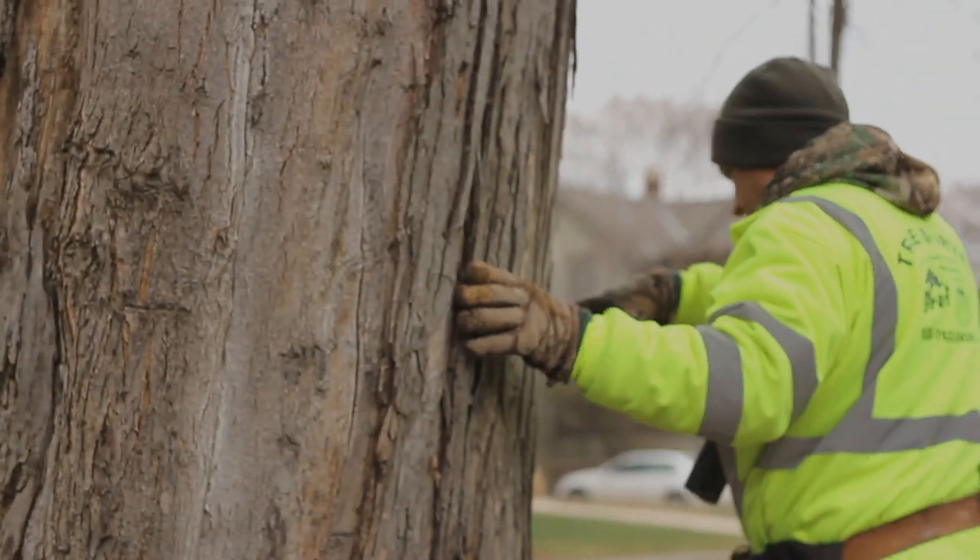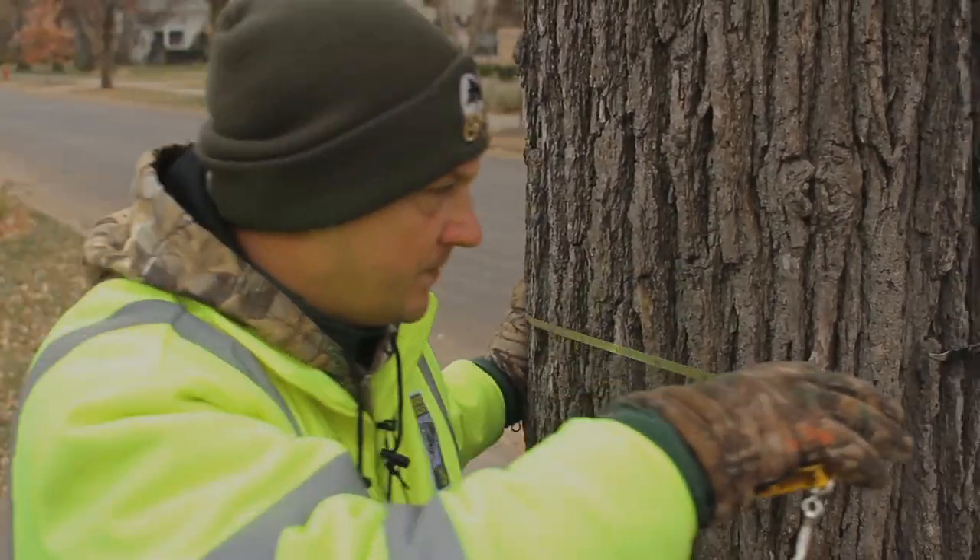We hired Graft Tree Care to do our inventory. I'll measure the trunk diameter. We're looking at somewhere around 18 to 19,000 trees.